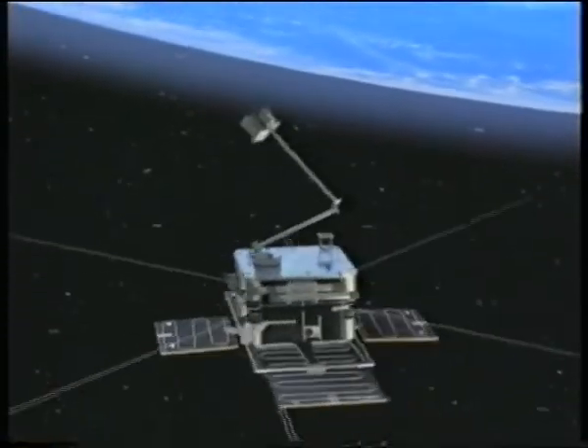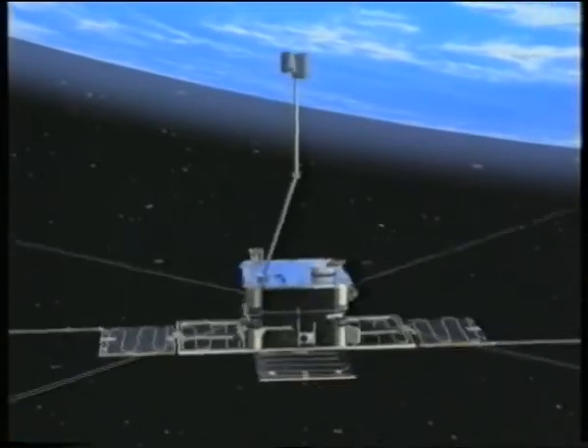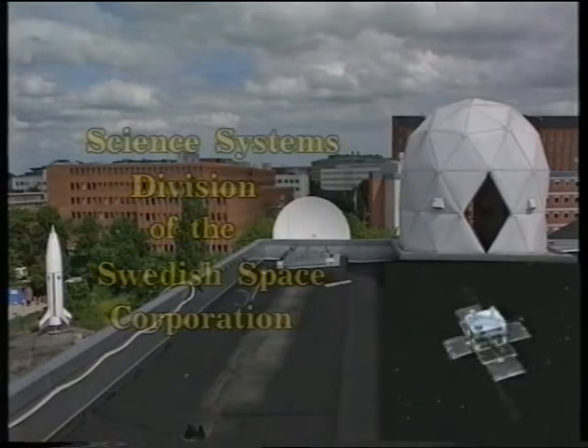ASTRID-2: a high-performance, low-cost space research platform, developed and controlled by the Science Systems Division of the Swedish Space Corporation.